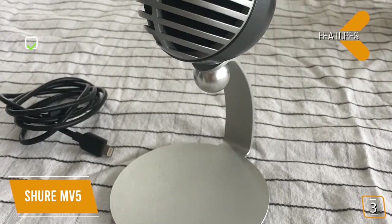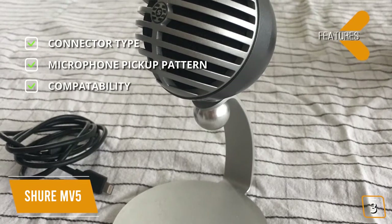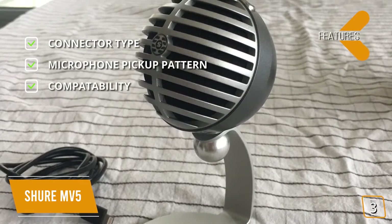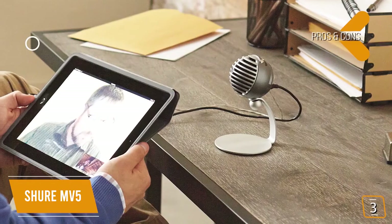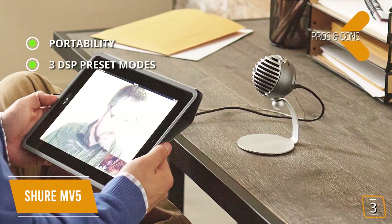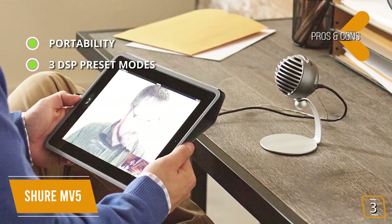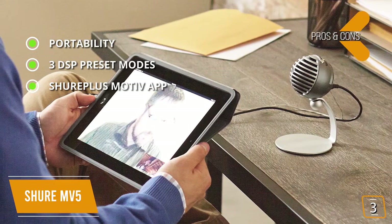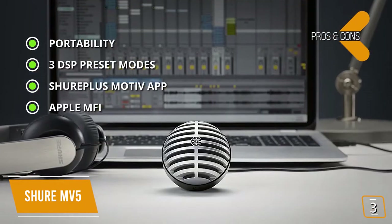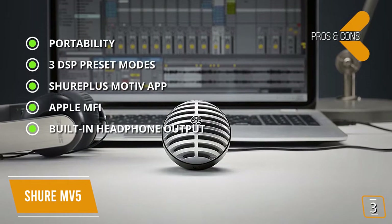Key features: connector type USB lightning cable, cardioid pickup pattern, compatible with macOS, iOS, Windows, and Android devices supporting USB audio class 2.0 and micro-B on-the-go connectivity. Pros include portability — compact and lightweight, easy to take anywhere. Three DSP preset modes — vocals, flat, and instrument — perfectly match the situation. The free Shure Plus Motive app has smart features that optimize your sound, help you share files, and allow real-time adjustments. Apple MFI certified for seamless connection with Apple devices. Built-in headphone output lets you monitor your audio results in real time.